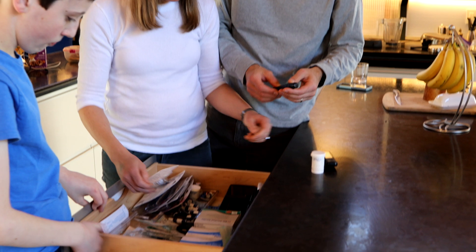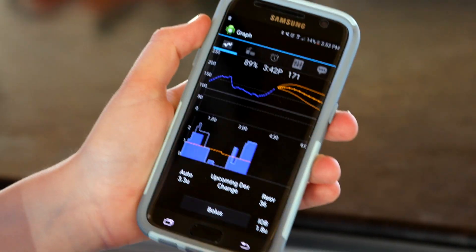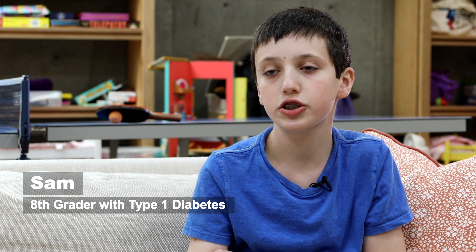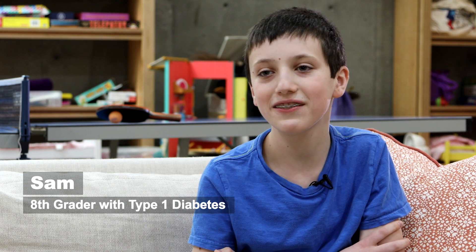But even for patients who manage their blood sugar with cutting-edge hardware and software, diabetes still poses a burden. My mom noticed the symptoms of being thirsty, and she tested my finger, and she was like, yep, you have diabetes.